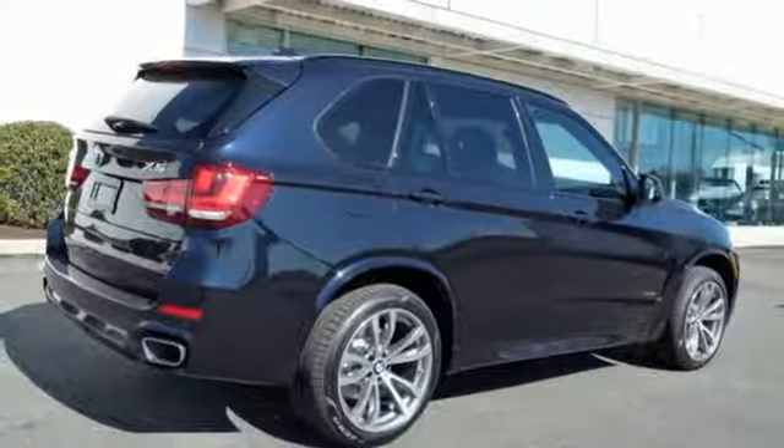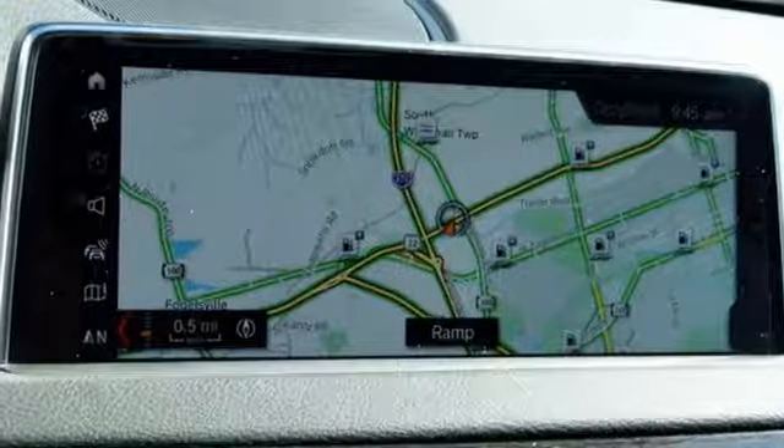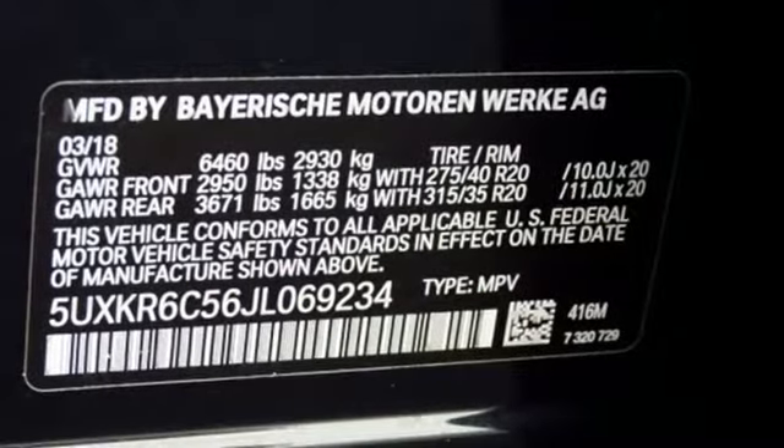First and second row express open and close sliding and tilting sunroof, four-wheel analog disc brakes, and multi-zone climate control.